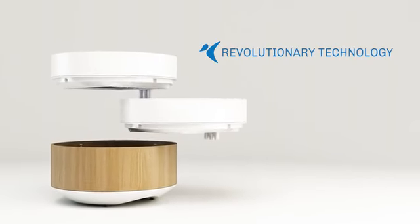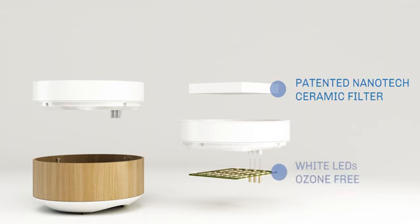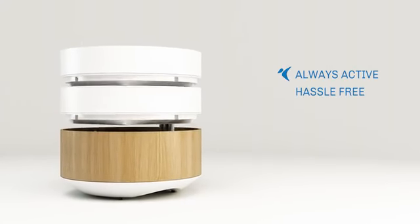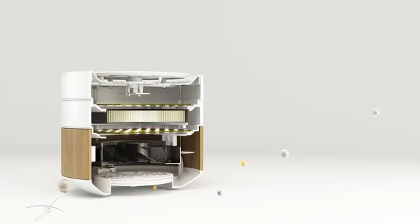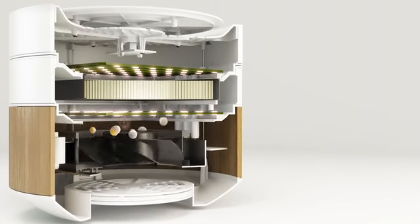The patented nanotech ceramic element is the heart of this revolutionary technology. Its trademark process irreversibly binds the active nanoparticles to the filter's structure. This guarantees a virtually endless durability and inexpensive maintenance. The filters always stay active — just a quick rinse under running water and they're as good as new.